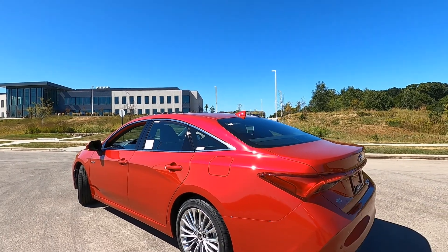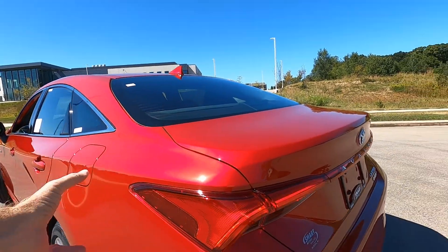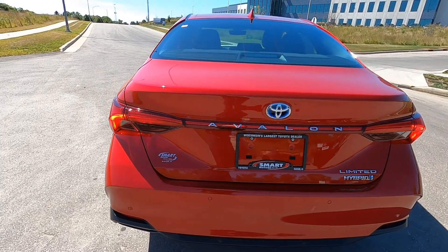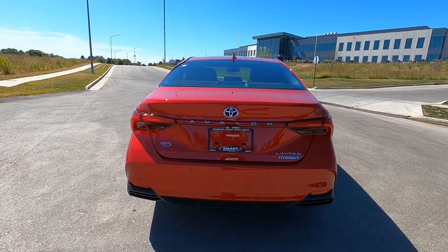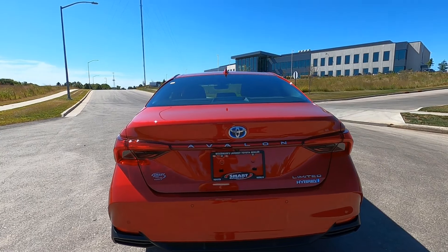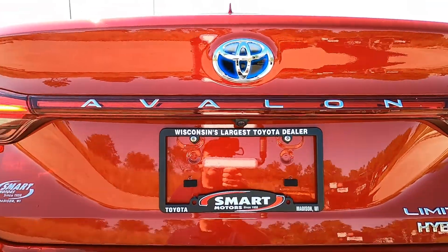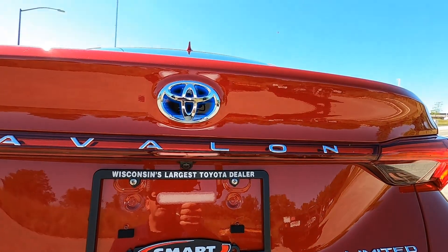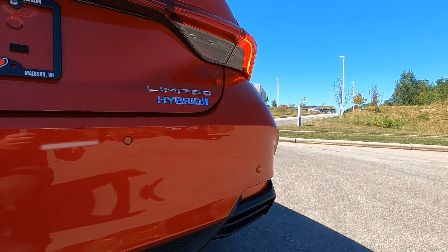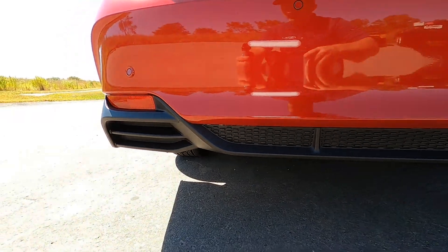Gas door here on the driver's side. The rear taillights are really great — big, bold taillights integrated right into the car, curving in around the back. They're LED taillights, and they do your hazards and turn signals. We also have LED backup lights and a camera right there for your backup system. 'Avalon' right on the deck lid with the blue Toyota hybrid badging. 'Limited' in chrome and 'Hybrid' in chrome. The rear bumper has parking assist sensors, reflectors, and a matte black egg crate style grille on the bottom.